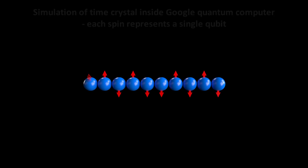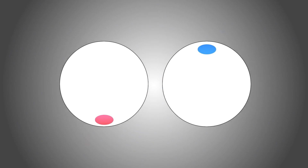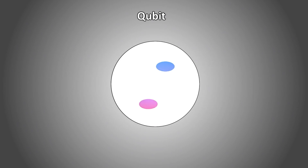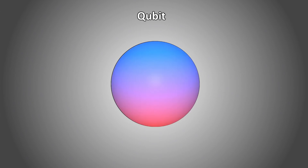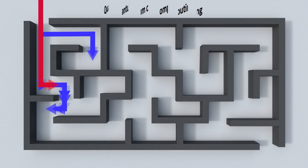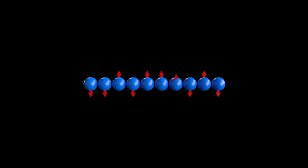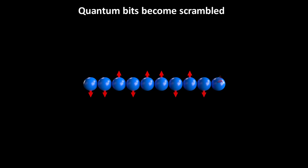Quantum computers do their calculations using quantum bits, or qubits, which are like particles with spin that can point up or down. These up or down states encode the ones and zeros of binary information. These bits are manipulated using the rules of quantum mechanics, which allows quantum computers to do things that aren't possible in normal classical computers. In these experiments, the oscillations died away after only about 100 cycles — but that's because the quantum bits in any of today's quantum computers become scrambled in just a second or less as they interact with the stuff around them. This is a process called quantum decoherence, but it wasn't due to any failure of the time crystal itself.